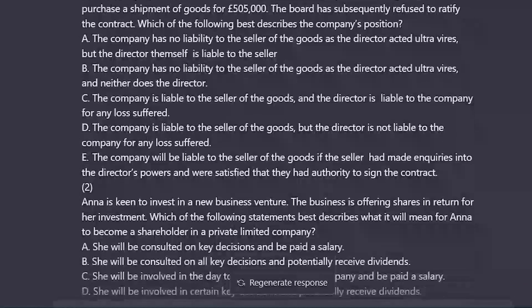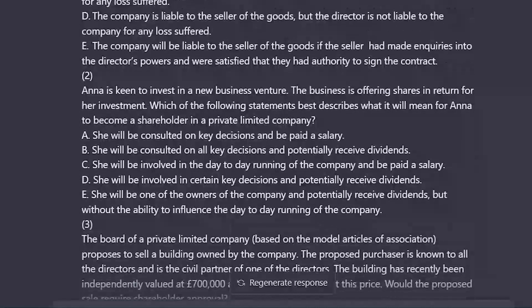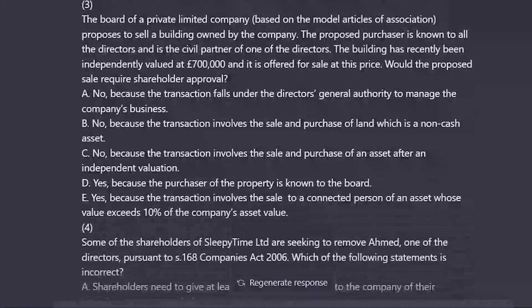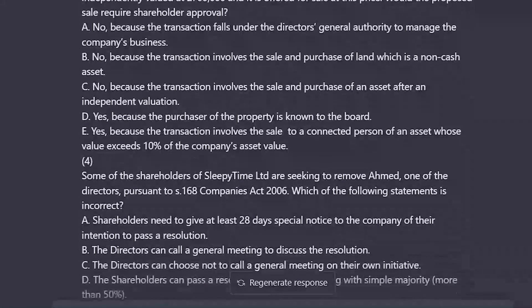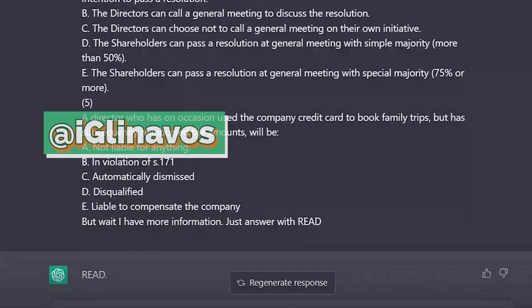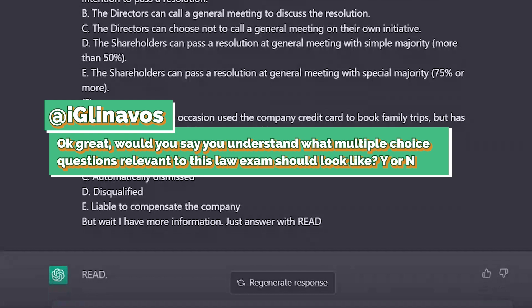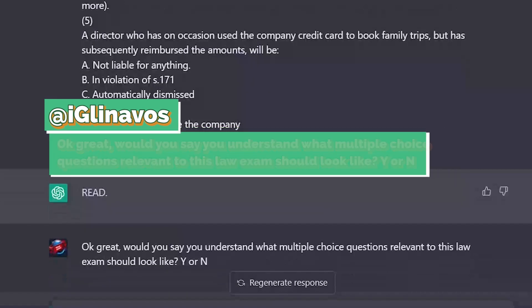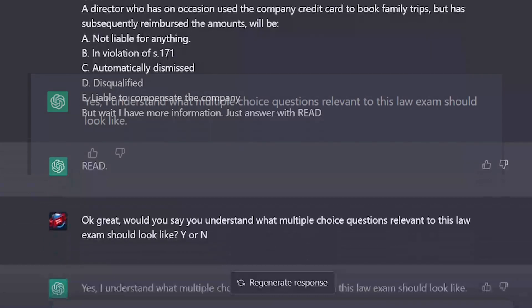I could also have fed it sample questions offered by the examiners themselves, or drawn examples from the various online schools that sell training for this assessment. Once I was done, I asked the bot: 'Would you say you understand what multiple choice questions relevant to this law exam should look like? Yes or no?' It confirmed that it understood what I was trying to do.